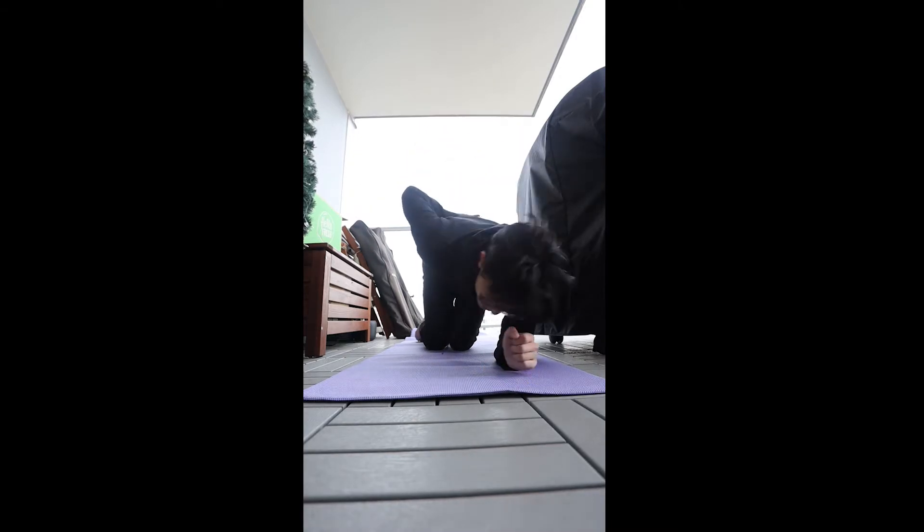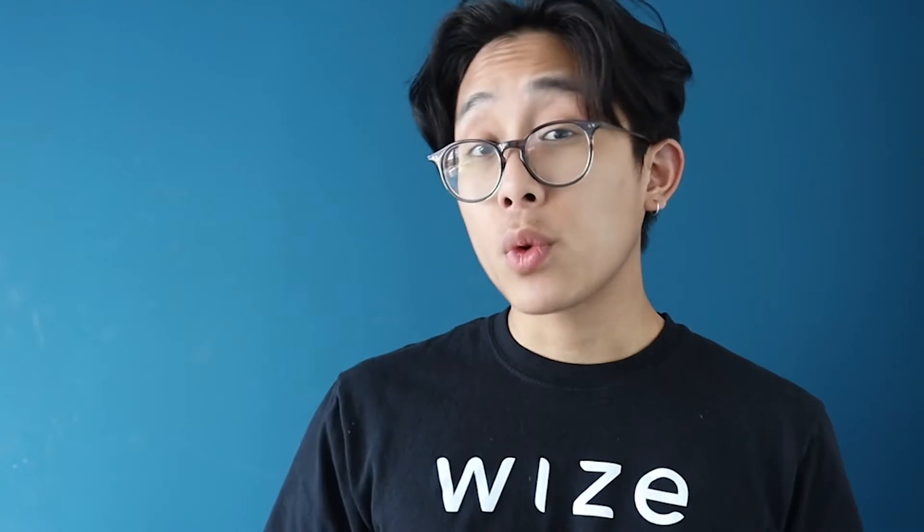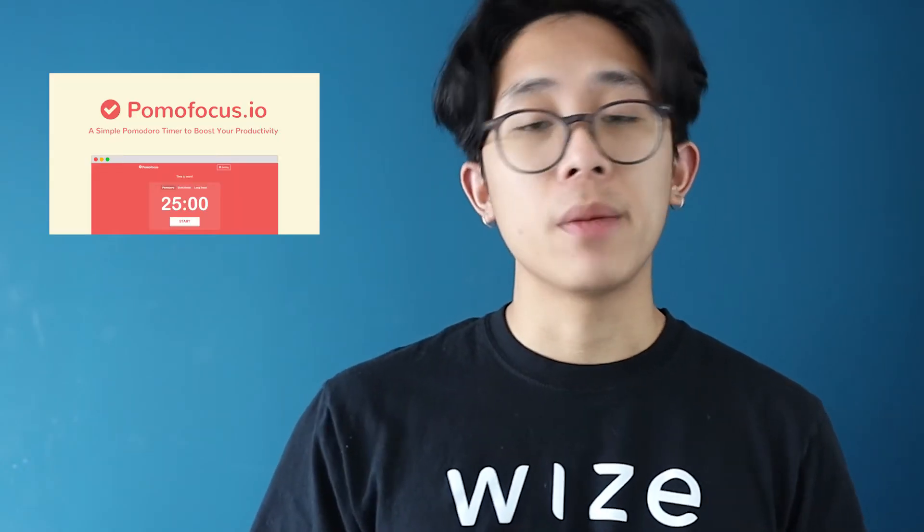All work and no play can bog one down, so make sure to schedule in some breaks here and there. Something short and simple like a meditation session or a short stretch can really do wonders in keeping you going. If it works for you, use a Pomodoro timer to help out with breaks. It also helps to set small goals for yourself — for instance, maybe after an hour you could grab a bite to eat or watch that episode of Tiger King, if you really haven't binged it already. Who am I kidding? You definitely have.